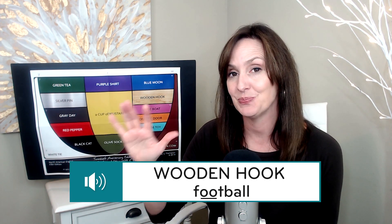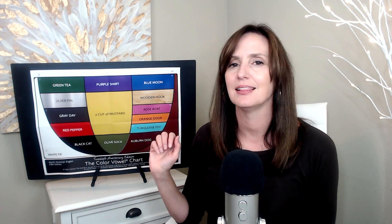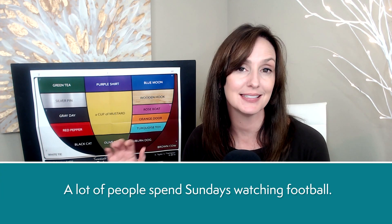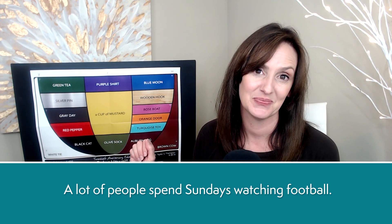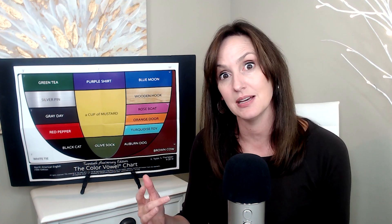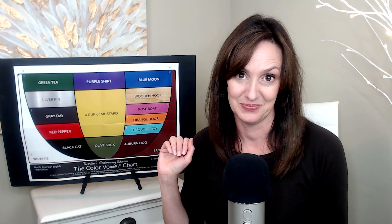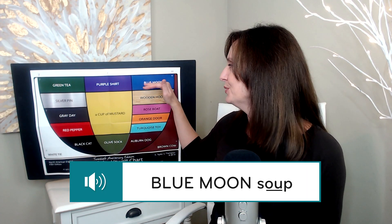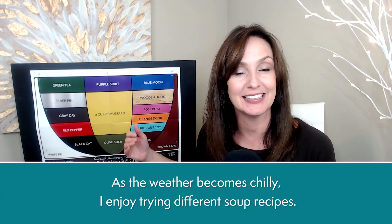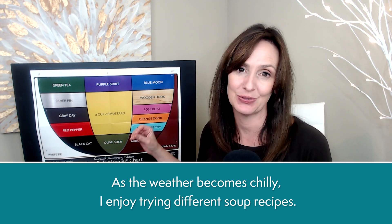Football, football. Wooden hook football. A lot of people spend Sundays watching football — not so much me, but definitely Mike, my husband, loves to watch football. Soup, soup. Blue moon soup. As the weather becomes chilly, I enjoy trying different soup recipes.